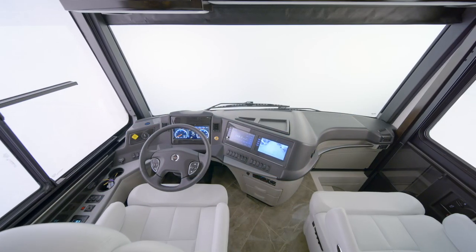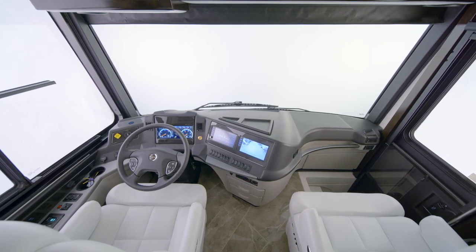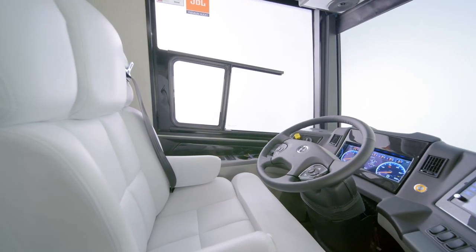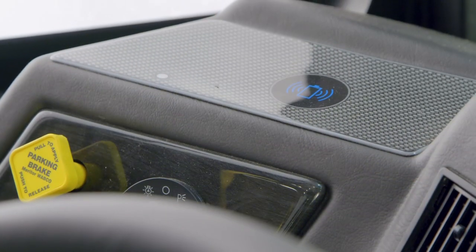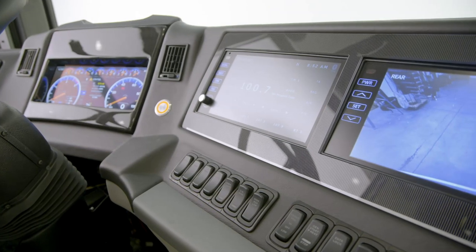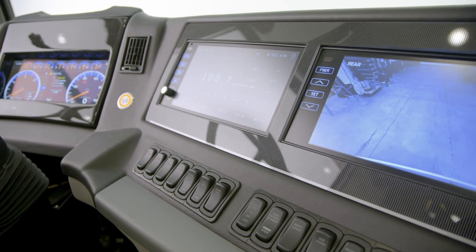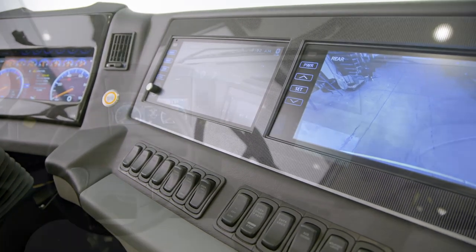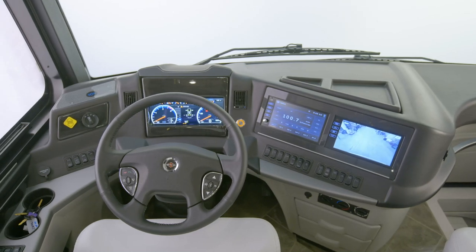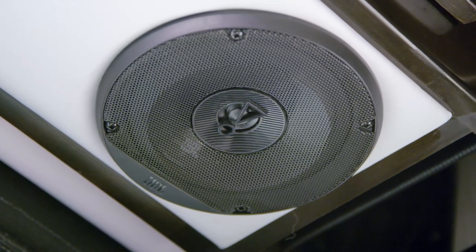Our tour of the Newair begins in the cockpit, which is equipped with all the amenities today's traveler demands. Power-adjustable heated captain's chairs are covered in luxurious ultra-leather, and two wireless charging mats keep your devices powered up. Dual 9-inch HD monitors display the standard Rand McNally navigation, which provides turn-by-turn directions. Listening to your favorite music or podcasts is now even more enjoyable, thanks to the crystal-clear sound provided by the JBL cockpit audio system.